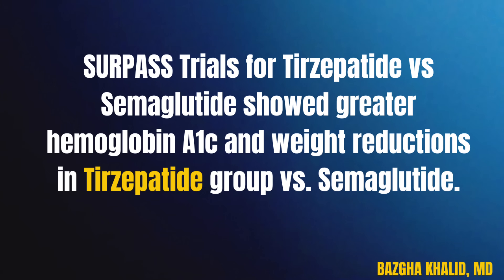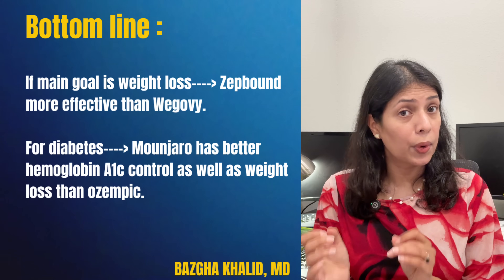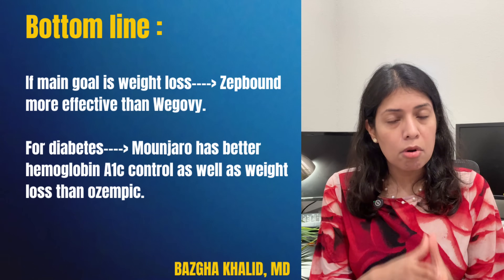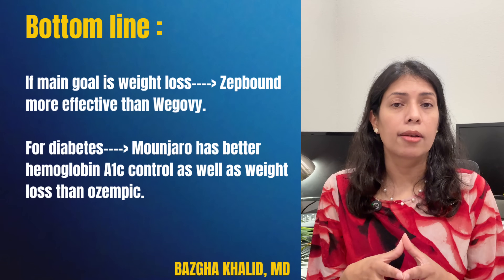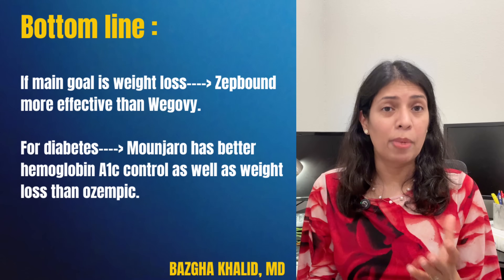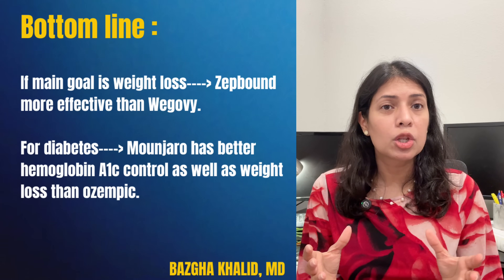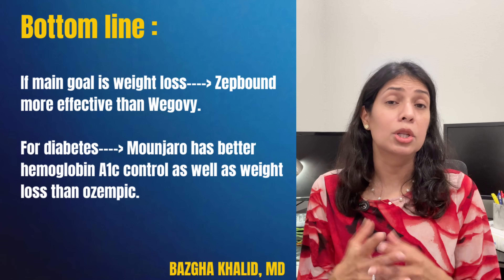So which is better? For weight loss, ZepBound is more effective than Wegovy. For diabetes, both Ozempic and Manjaro are good, but Manjaro may lower blood sugar more than Ozempic and studies show greater weight loss as well. For heart health protection, Ozempic currently has proven long-term data while Manjaro studies are still ongoing. For side effects, both are similar, though tolerability may differ from person to person. The best medication depends on your health history, insurance coverage, and tolerance.